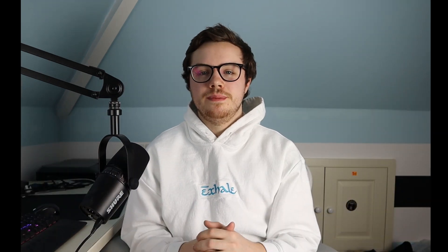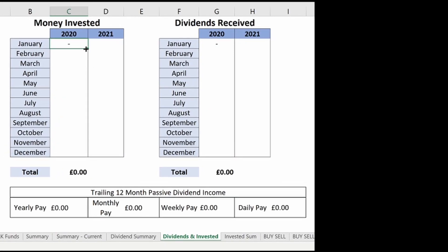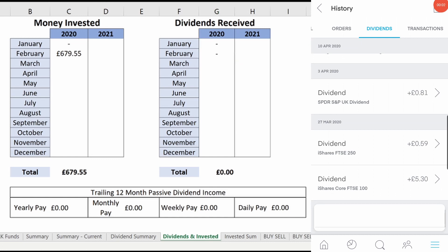Now onto my portfolio. Starting investing in February, just before the massive market crash in March, wasn't the best timing. As you can see, basically every investment I made then is still heavily in the red. I ended up putting in just shy of £700 to get the portfolio started and I did not receive any dividends yet.